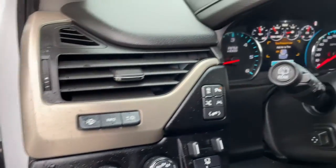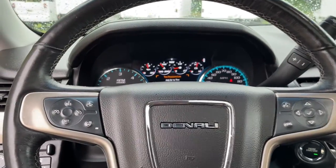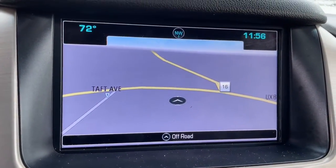Navigation system, keyless entry, sun moonroof, fog lamps, adaptive cruise control, power passenger seat, heated rear seat, power lift gate, keyless start, aluminum wheels.